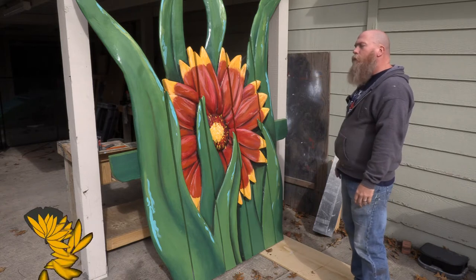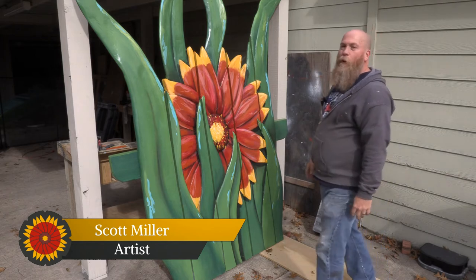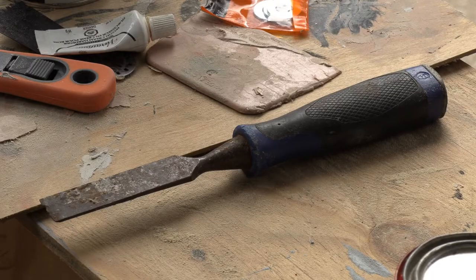I found myself really kind of getting lost in it and didn't realize how long I'd be working on it at times. It took Scott about a month to draw, carve, paint, and assemble the big chair.